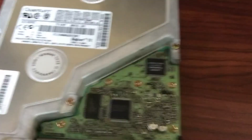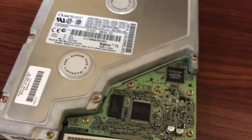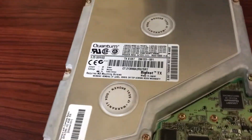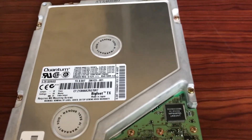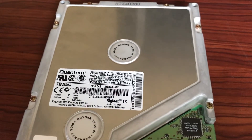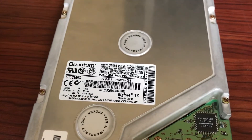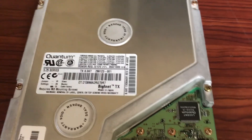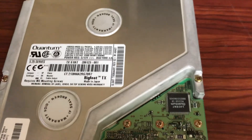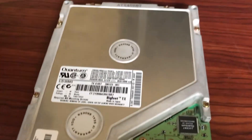It's a shame that Quantum got bought out by our good old friend Maxtor just a couple years after this drive was made. Because back in the 90s we had so many different hard drive manufacturers — we had Maxtor, Western Digital, Seagate, Quantum, Connor, and others as well. And nowadays all we have is pretty much Seagate and Western Digital. I don't even think Toshiba still makes hard drives — they might, but I haven't seen any recent Toshiba hard drives.